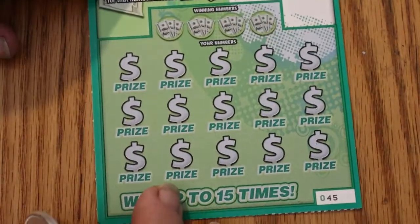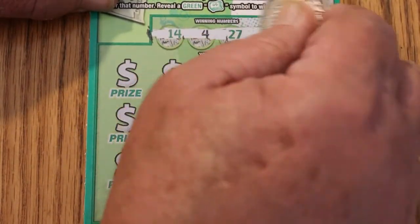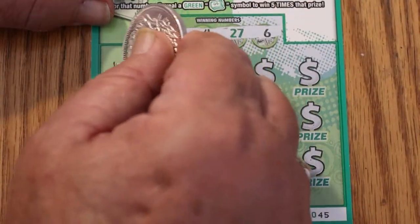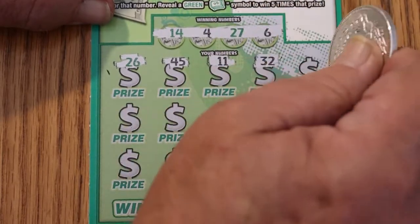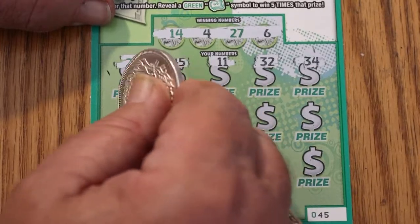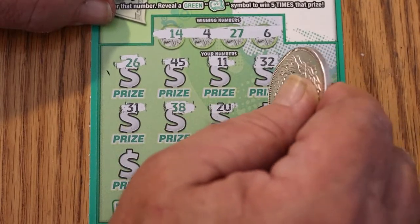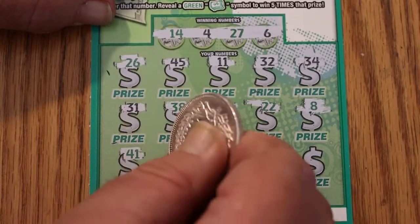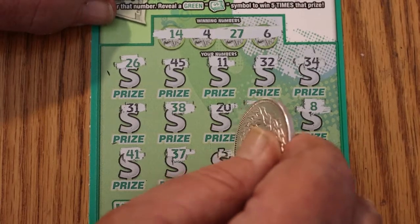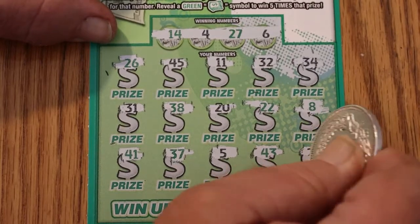Here we are on ticket 45. Numbers: 14, 4, 27, and 6. Then 26, 45, 11, 32, 34, 31, 38, 20, 22, 8, 41, 37, 5, 45, 43, and 28. Okay, three down.